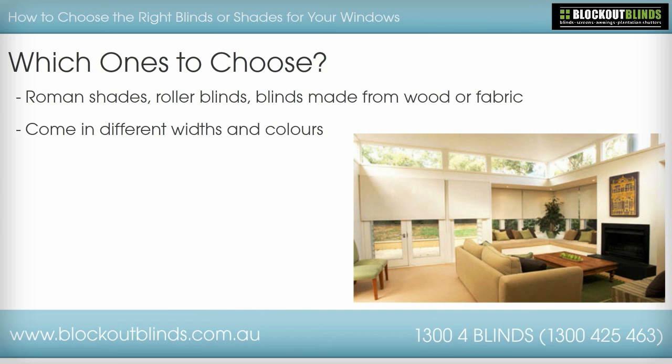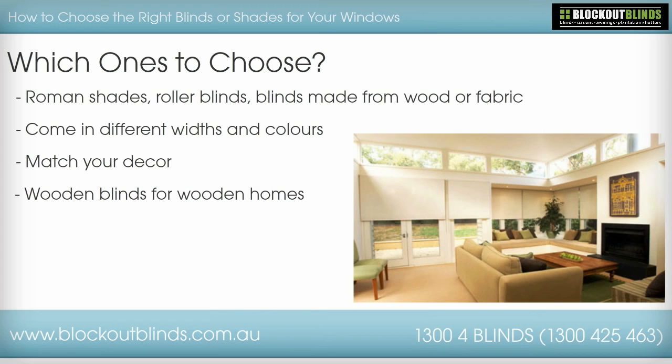What style of decor do you have? You'll want blinds that match your decor. If you have a lot of wood in your home, you may consider wooden blinds. If you have modern decor, you may consider a fabric blind.